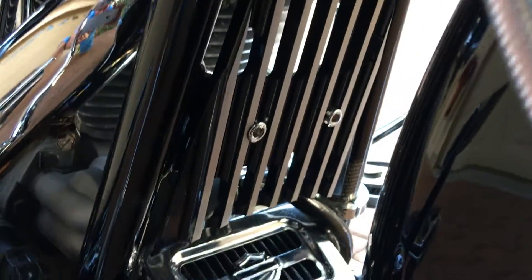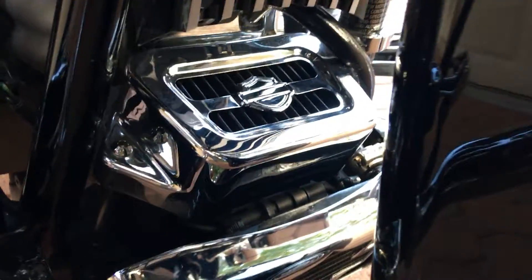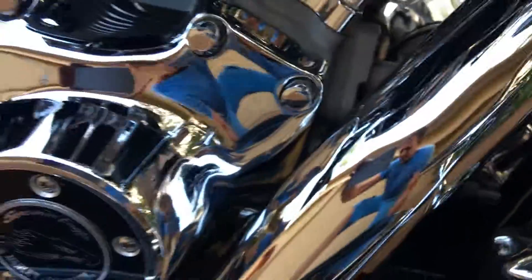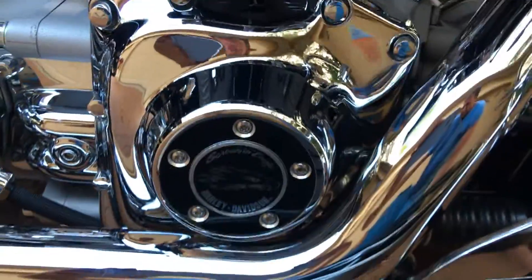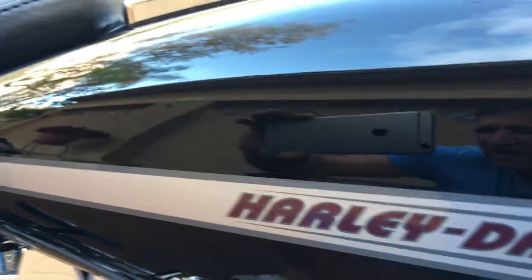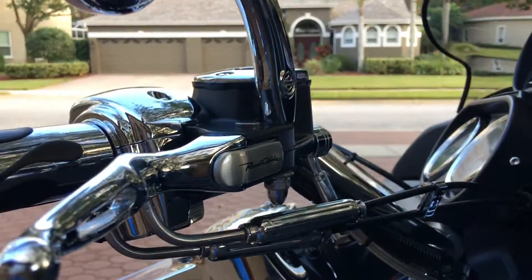It's even got a nice billet grill on the frame, the regulator chrome cover, and the big Harley-Davidson oil cooler. Underneath this bike is as new as the rest of it — every nut and bolt on this motorcycle. Those of you who know me know I only go out and get the best-looking stuff I can find. I won't buy it if it's not.